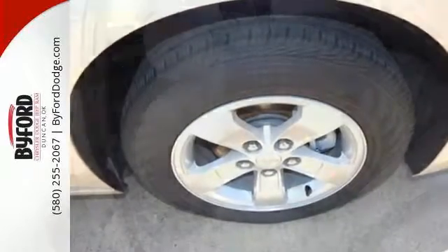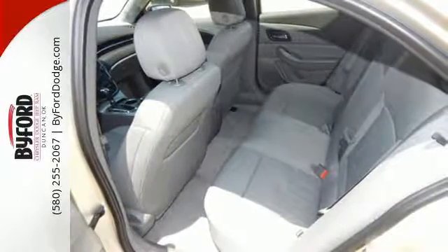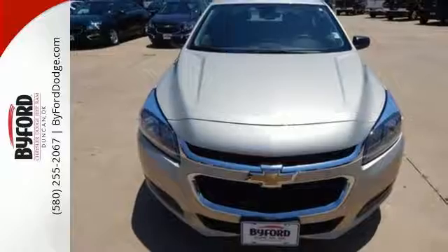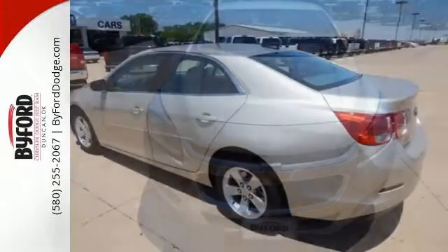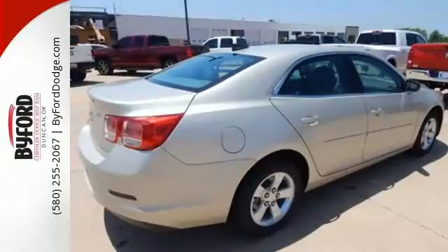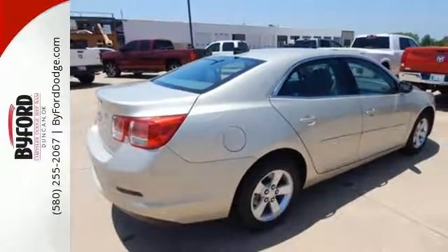From its fully automatic headlights and Ecotech engine, to the multifunction steering wheel, 10 standard airbags, and OnStar with 4G LTE connectivity, all the way down to its alloy wheels — this is one powerful ride, offering a true display of impressive balance.